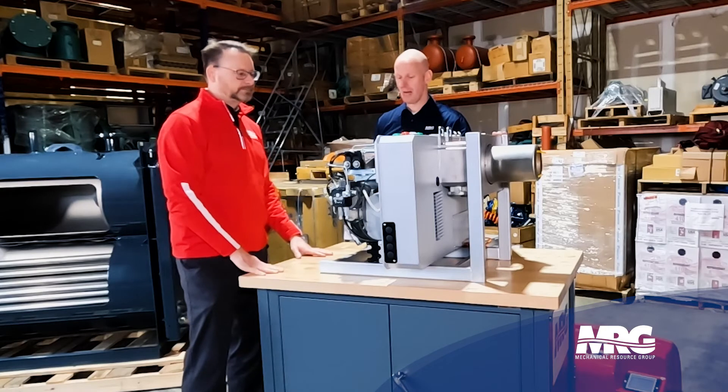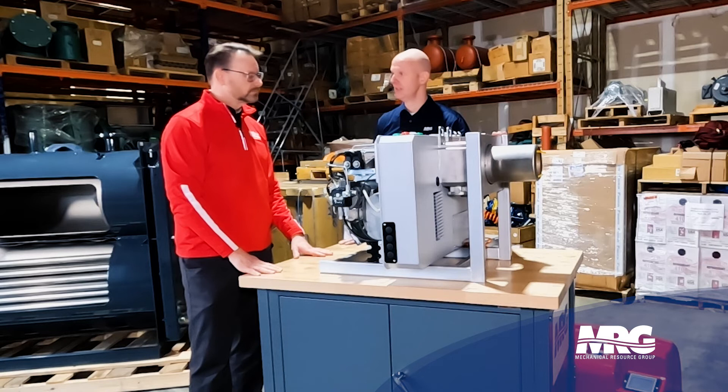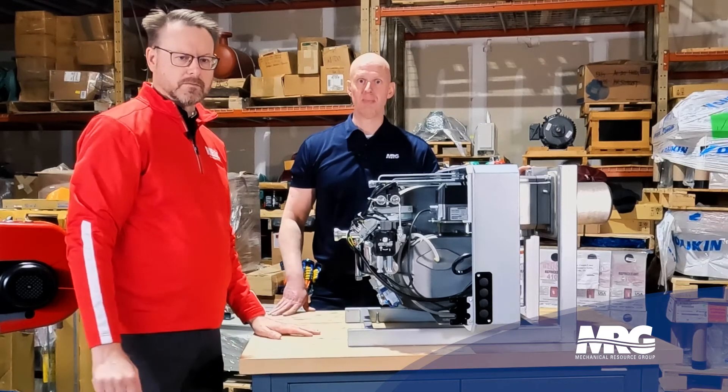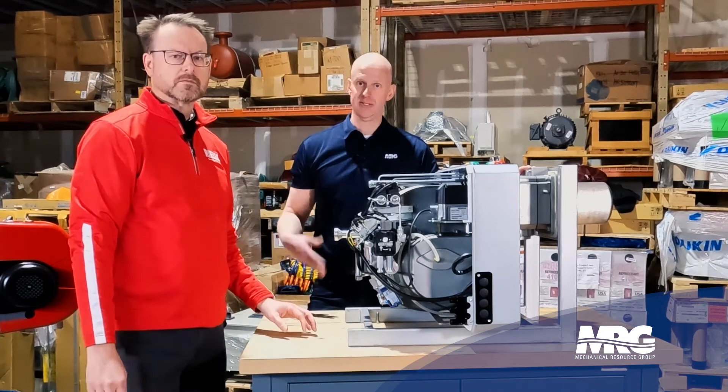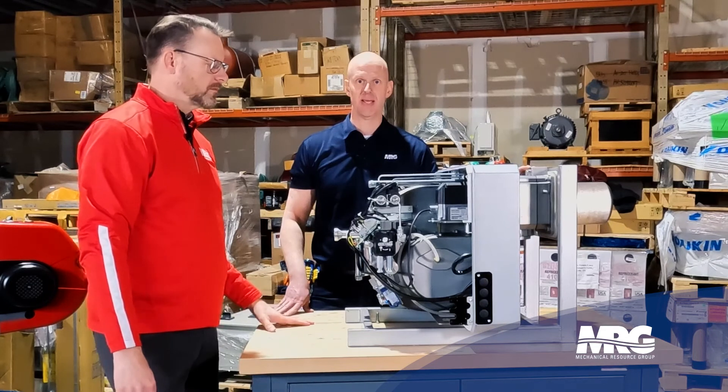That's great. I'm impressed, Patrick. Thanks for coming in and showing us this — we're really excited to promote it and get some of these out there. If you need any more information or want to know more about Riello burners, please reach out to us, hit like, subscribe, and come back and check us out on Mechanical Pros.